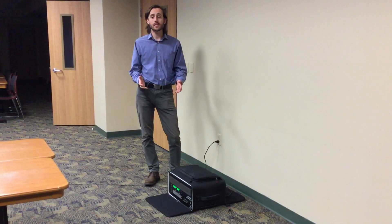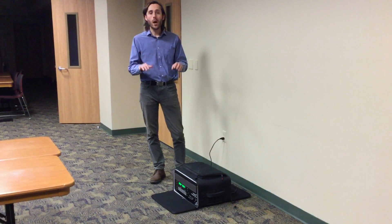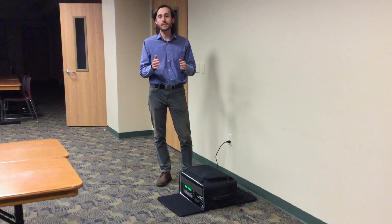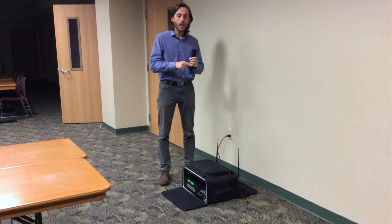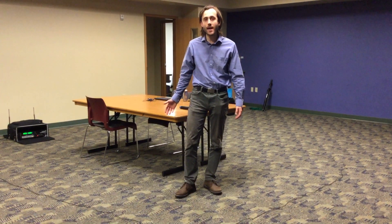This is a temporary induction loop system that covers up to 500 square feet. It uses an electromagnetic wireless signal that is picked up by a hearing device when set to the telecoil. Most hearing aids and most cochlear implants have telecoils. This system consists of a microphone or audio signal and an amplifier that processes the signal sent to a loop wire area. As you can see here, this is a loop wire that is placed around a specific area. It acts as an antenna that radiates a magnetic signal to your hearing devices.